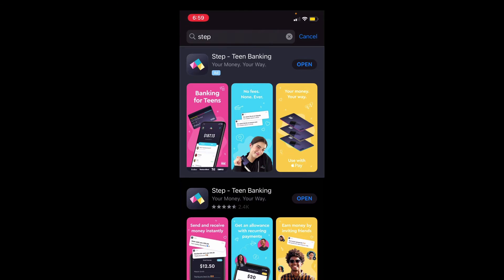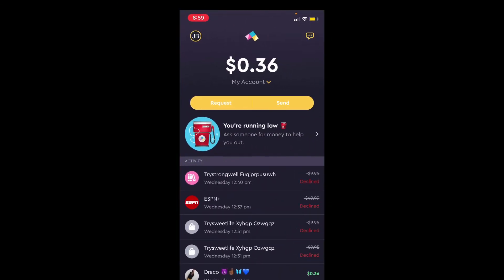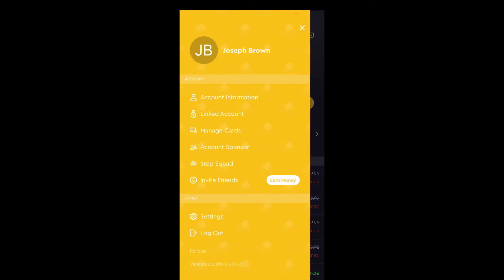When you download it and open it, this is my bank account — 36 cents, I'm broke — but this is what the main page looks like. You sign in, and it has both adult banking and teen banking. If you sign up for teen banking, your parent has to have an account with Step to unlock your account so you're able to access it and get your Step card.